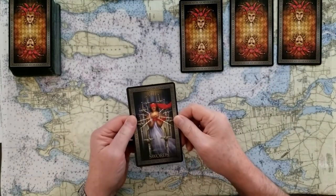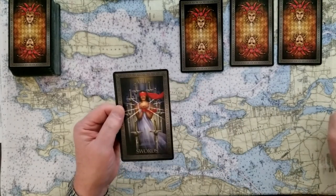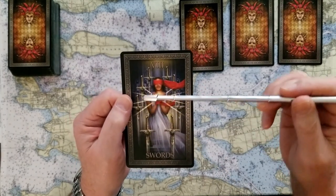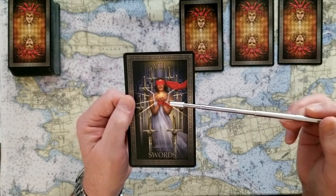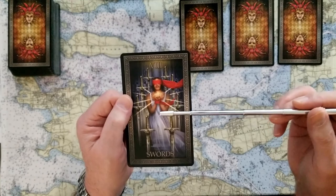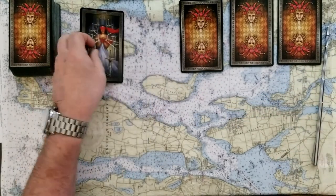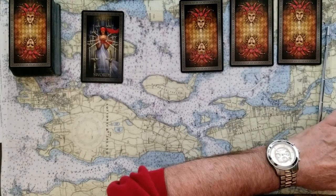We chose number one. This is the eight of swords. The eight of swords is really feeling trapped in a way. What's interesting is that you've got the light and you can move forward with trust, but yeah, this is feeling trapped. And this is a no card, by the way — write that down.